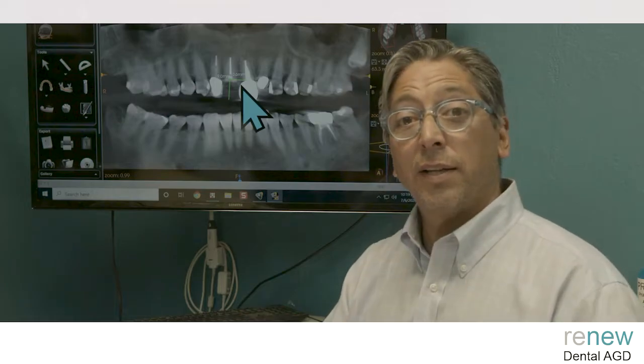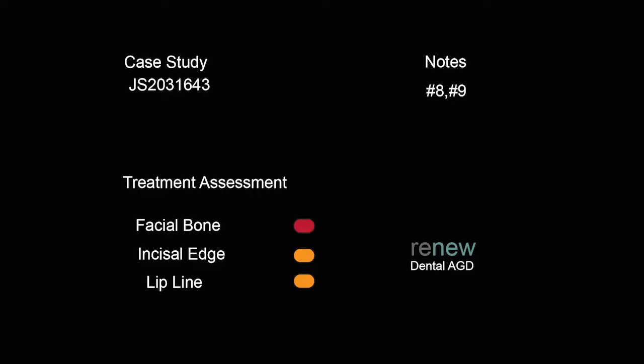Let's look at the treatment assessment. We have red on the facial bone, especially on number nine, and we have green on the bone density, green on constriction, orange on lip line — this is where cosmetics come in. We have yellow on tissue thickness, which is actually a good thing, as thicker tissue helps maintain that lip line look. We have orange on tissue scalloping, which could be a problem down the road after implants are placed, but I don't think it's going to be too worrisome.